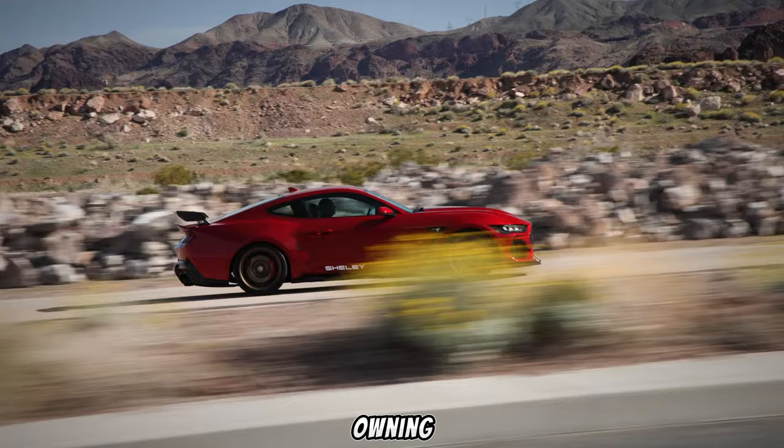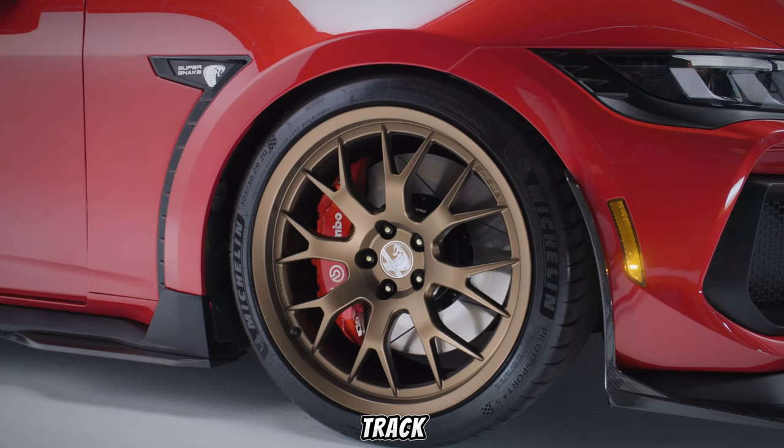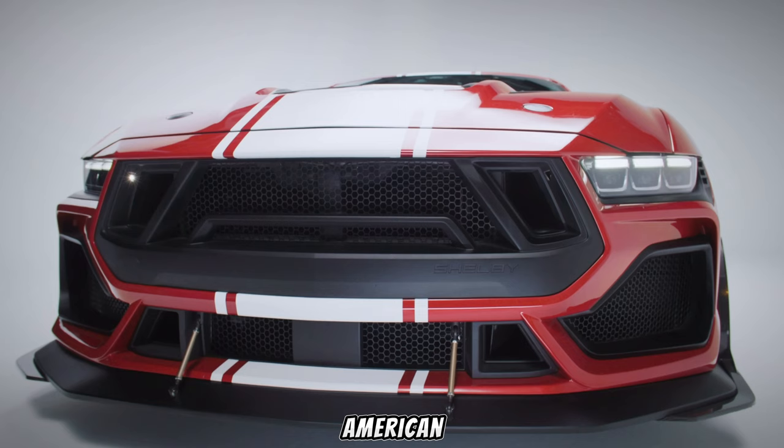Let's face it — owning a Super Snake is a statement. It's a car that turns heads and demands respect on the track or the street. But it's not just about showboating. It's about experiencing the pinnacle of American muscle car performance.